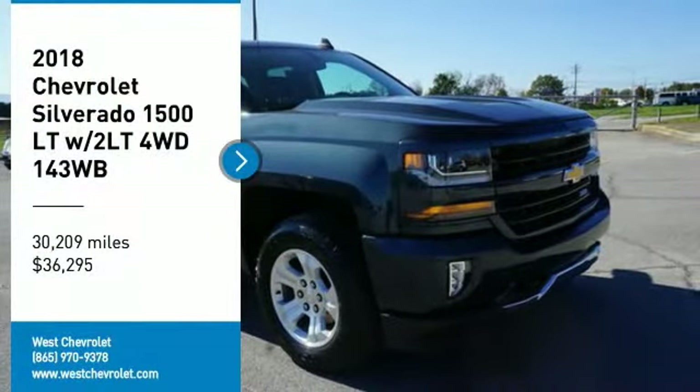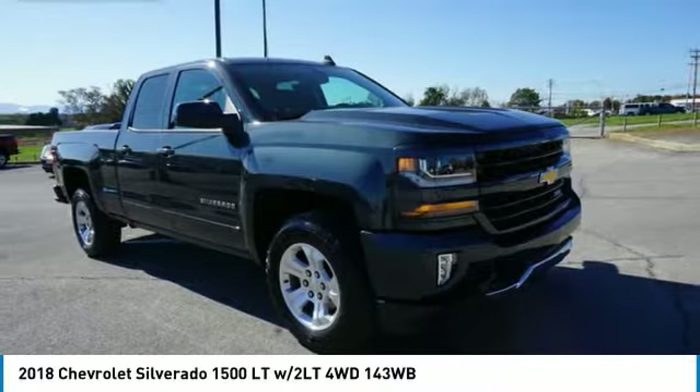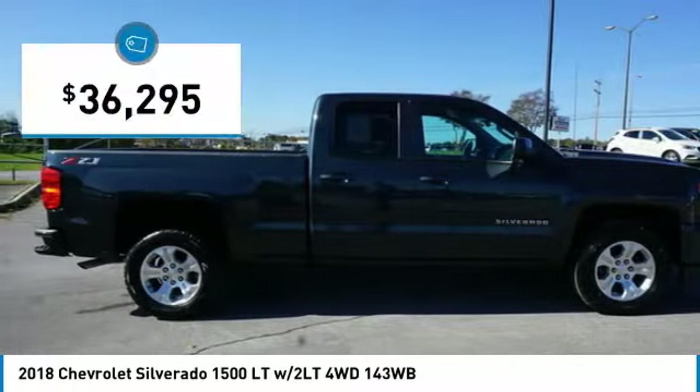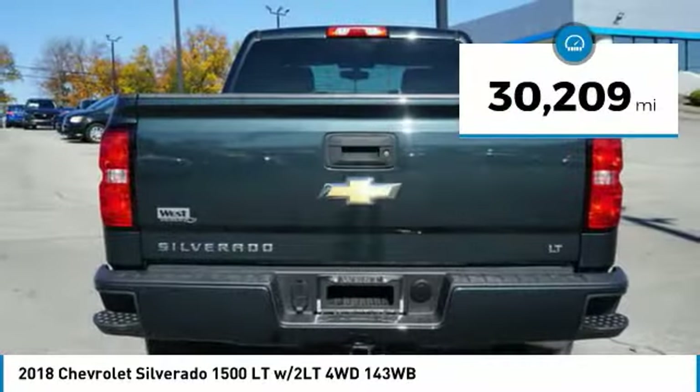Come test drive the 2018 Silverado 1500. The Chevy Silverado 1500 has the lowest cost of ownership of any full-size pickup and is priced below $40,000. This vehicle has less than 35,000 miles.